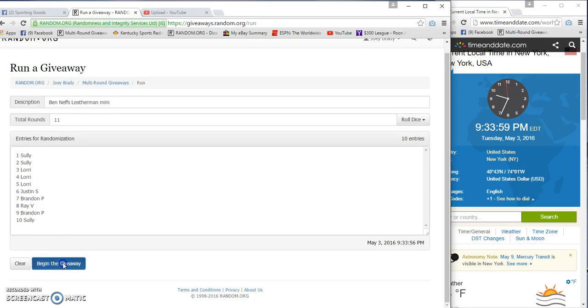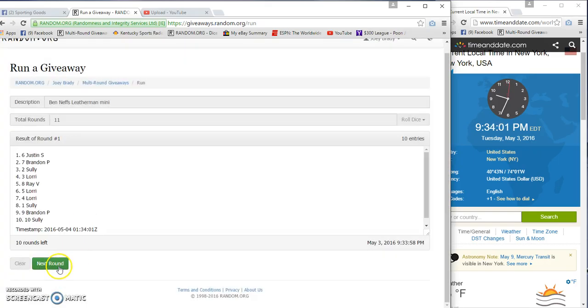I'm going 11 times: 2, 3, 4, 5, 6, 7, 8, 9, and 10. We got Justin and Sully and Sully.